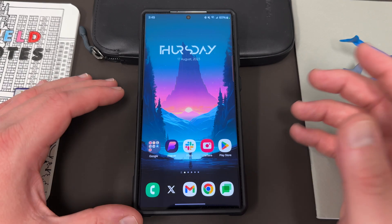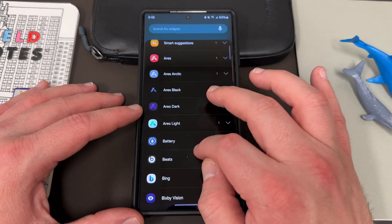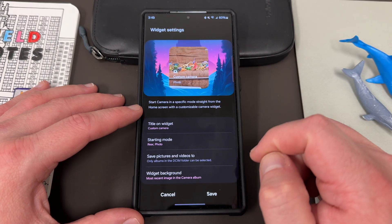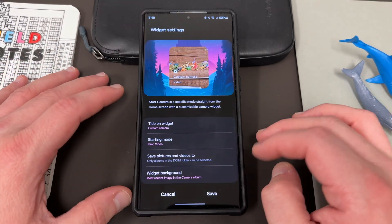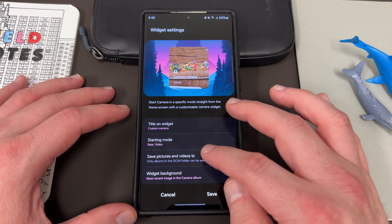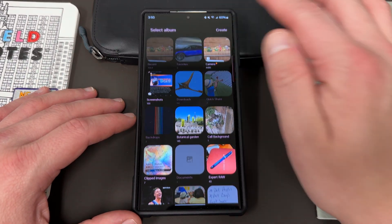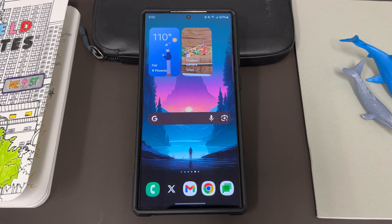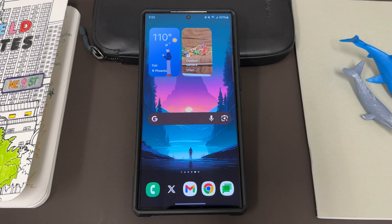The next thing is the camera widget. We also have a newly designed camera widget. If you go to widgets and scroll down to camera, there's a new camera widget. If you add it, you can basically determine what it does — you can take a rear photo, rear video, front photo, front video, whatever you want. You can change the widget background and where it's saved to. Once you save it, it adds the widget and you can launch that particular mode directly from the widget. It's something that probably should have been there before because it's very basic functionality, but it's definitely a welcome change.